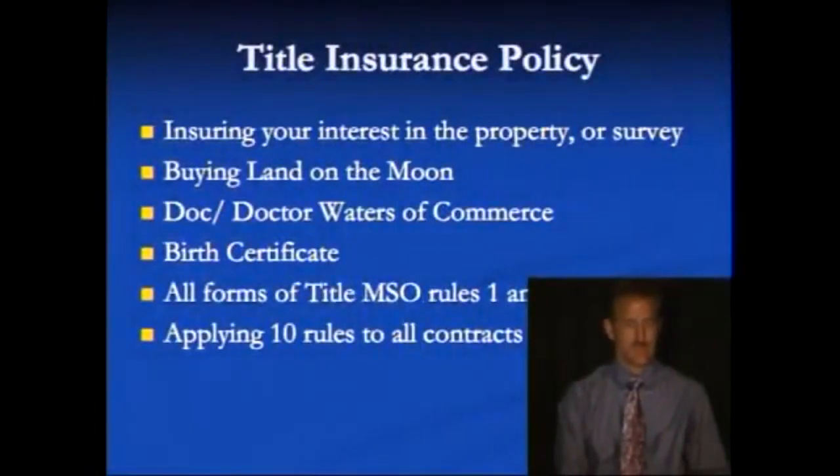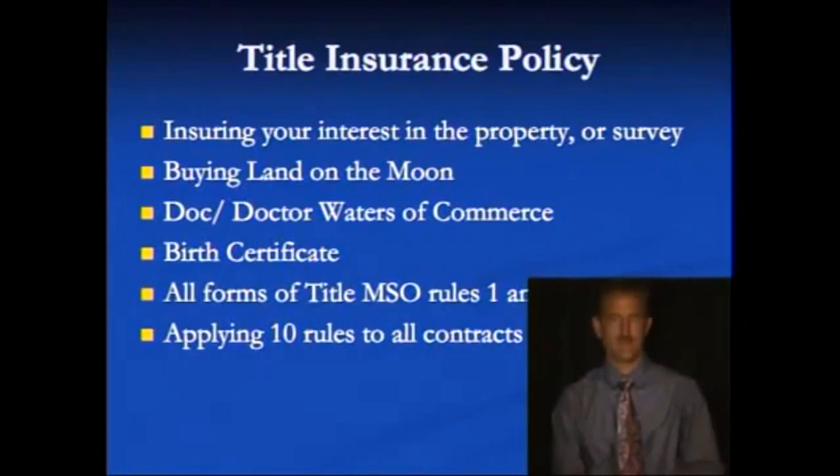Title insurance policies: a title insurance company agrees to insure someone's interest in a description, whether it be corporate stock or a land survey. You can actually buy land on the moon — there's a website based on a survey of the moon conducted from an alleged landing based on the Apollo missions. If there was an alleged landing, you can go from an alleged landing to an alleged survey, and then you can buy and sell interest in that survey, and even get title insurance for your interest in that survey.